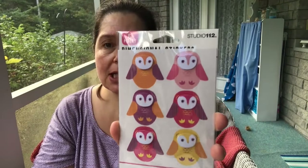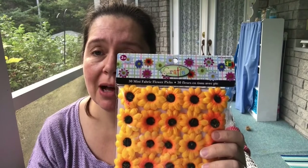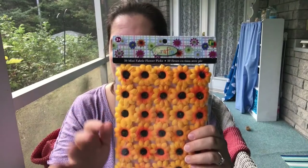I love flowers — I collect flowers and craft with flowers. These are 30 mini fabric flower picks, and I actually don't have any in this color. The timing is perfect for Thanksgiving; I can use some of these with the table decorations, maybe with candles or something. All of this is excellent timing.